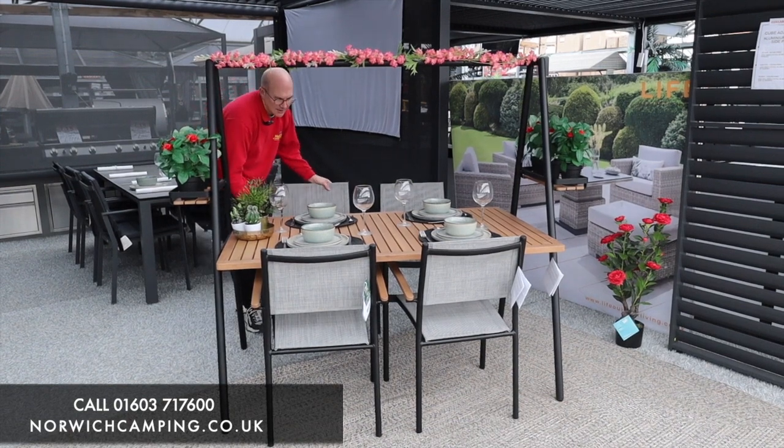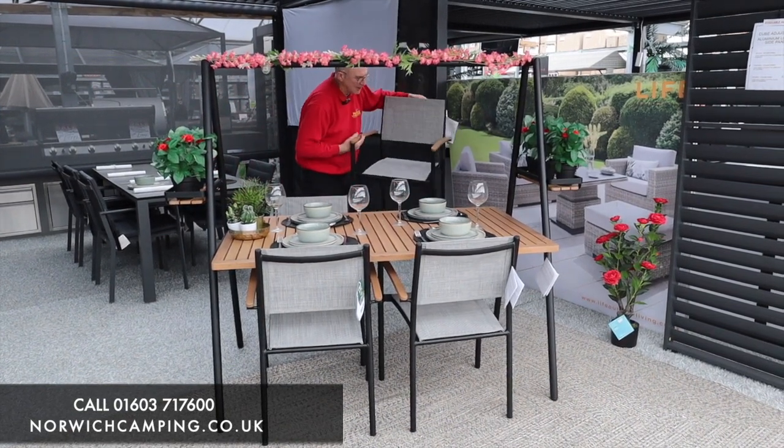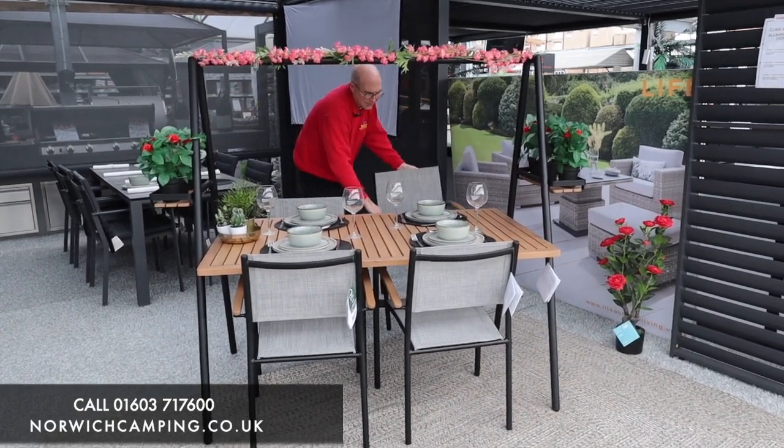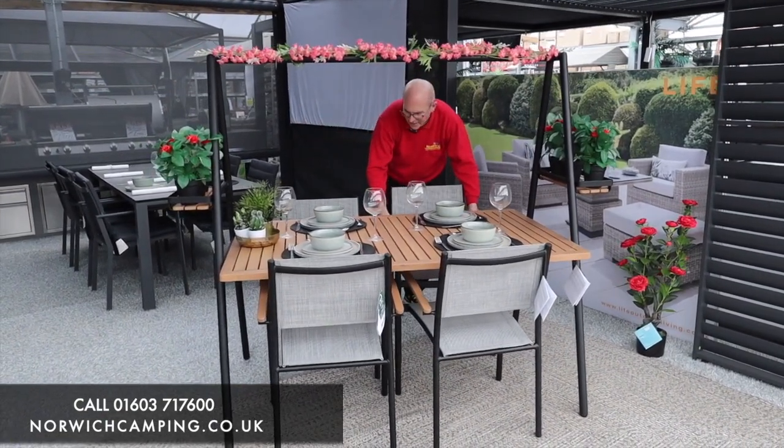It's a nice classy set. You've got four stacking dining chairs with Textilene hardwearing covers on them, so they're still comfortable but nice and durable.